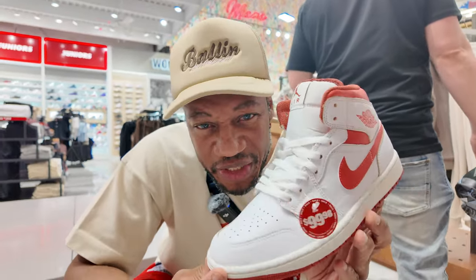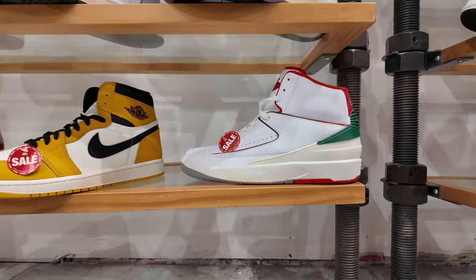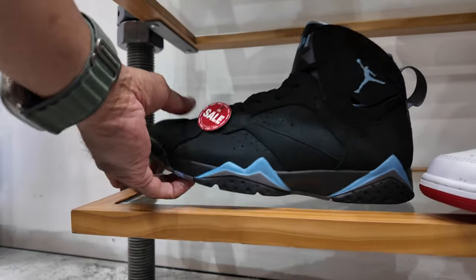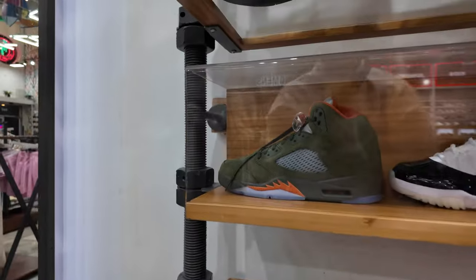Also for $100 you can get these — not a bad price, but why would you pay $100 for this when you can add $30 more dollars and get a High OG with better material and that Nike on the tongue? They also got the White Italys for $100, the University Red Lows for $80 beans, along with the Chambrays. These Chambrays are probably the cheapest I've ever seen them — going for $129 here at Shoe Palace.